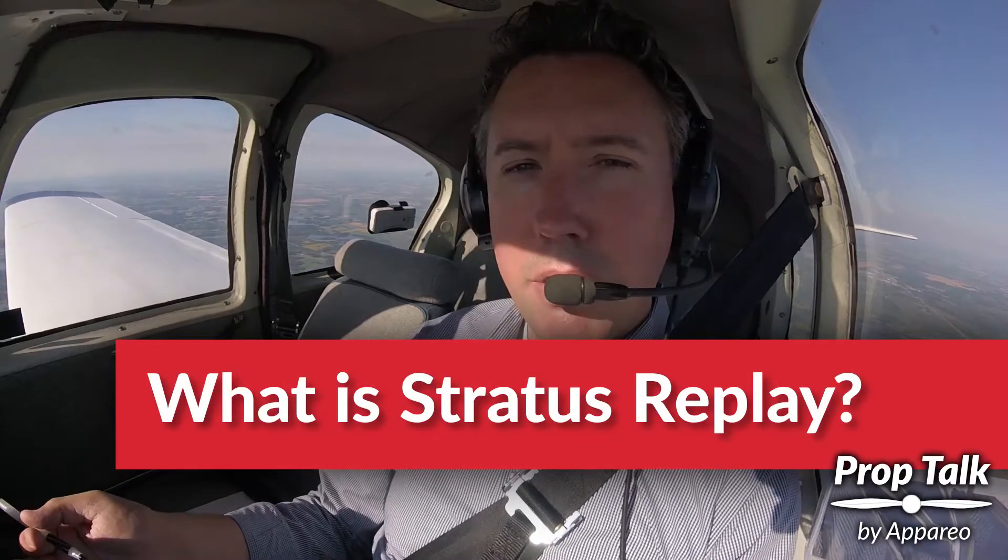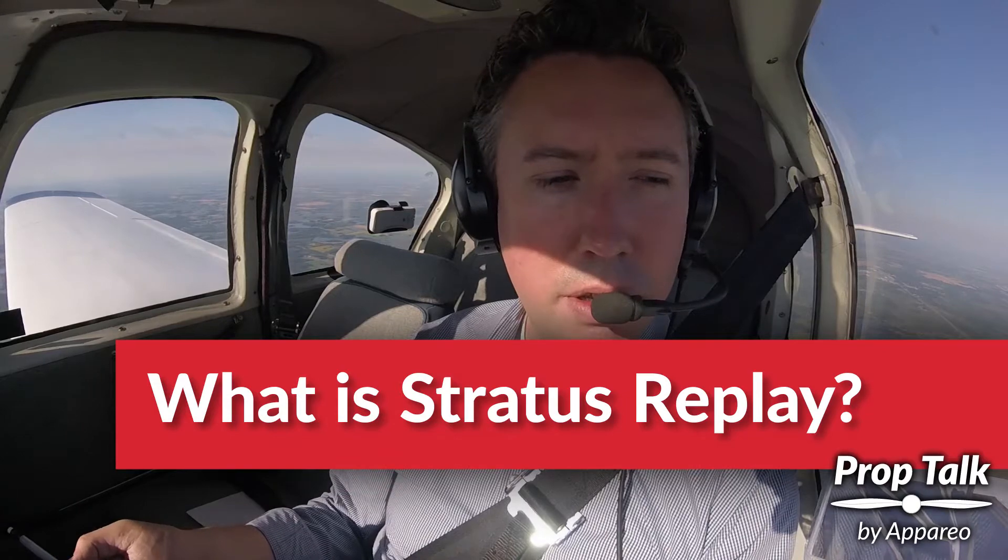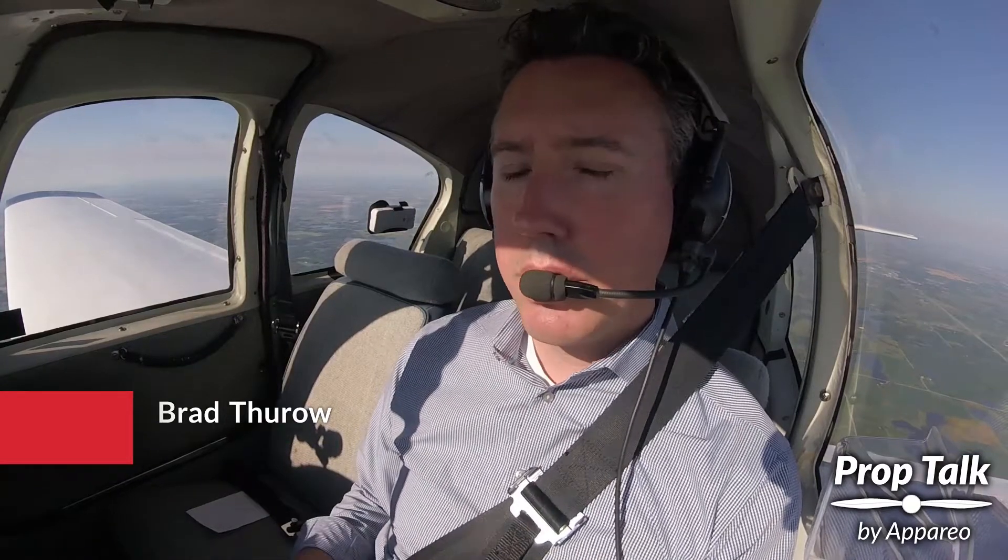Now that we're at cruise, we're over an hour from our destination. A lot of times I'll turn my iPad off — maybe the battery's getting low, or I'm concerned about that, or it's a hot day and I want to try to keep it cool. Powering it off will help with both of those things.